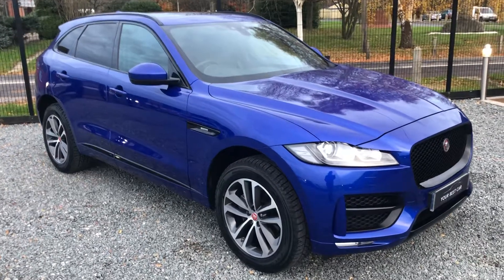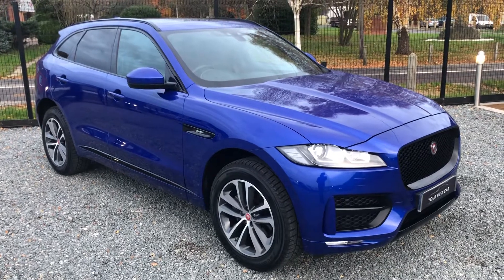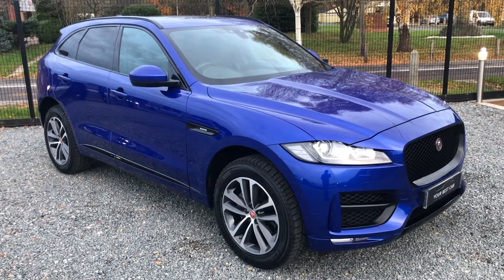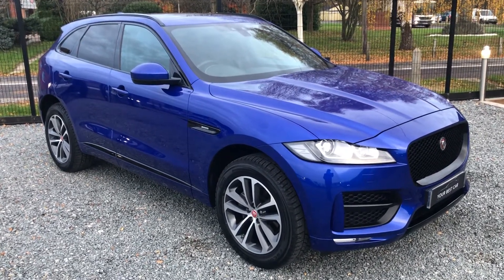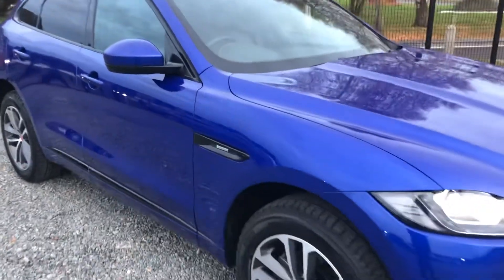Hello and welcome to Your Best Car in Marlowe. My name's Josh and in this video we're going to be looking at this 2019 Jaguar F-Pace 2-litre diesel automatic R Sport. First things first, let's have a closer look at this colour — Caesium Blue.